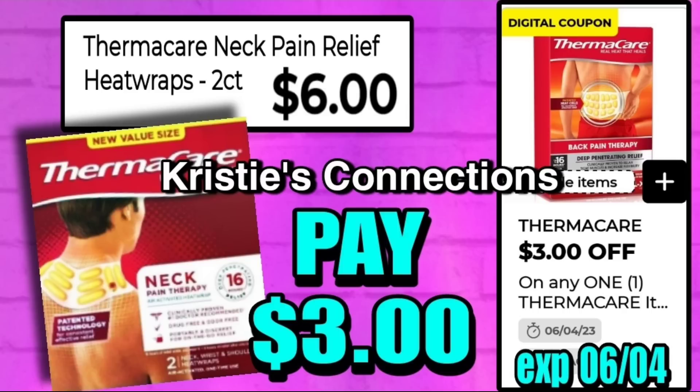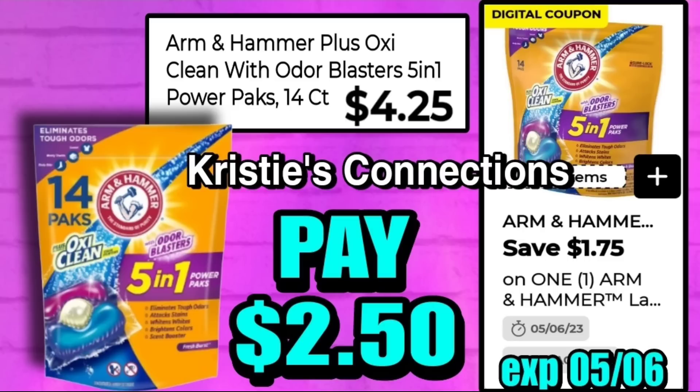The next deal is on ThermaC are two-count neck pain relief heat wraps. These are $6.00 and after a $3 digital you pay only $3.00 — 50% off. A pretty decent deal if you use these, or a good filler item to put in a weekend Saturday scenario.